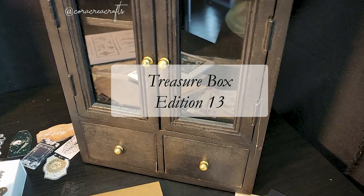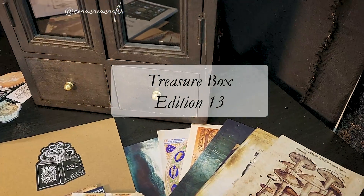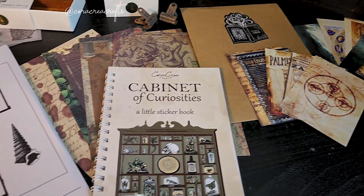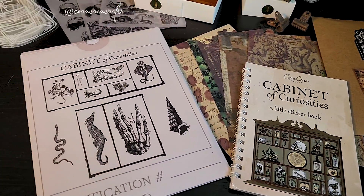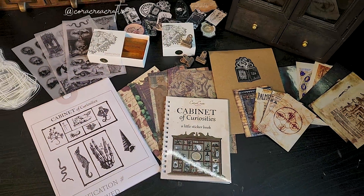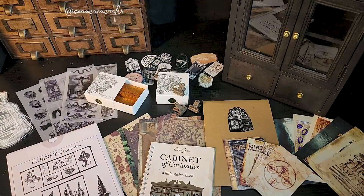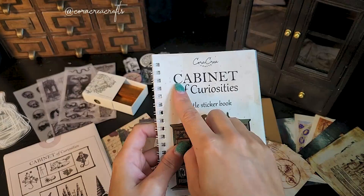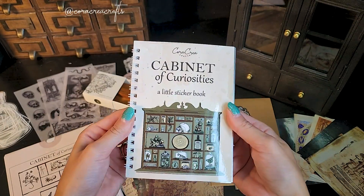We're back for a new edition of the Treasure Box — this is edition 13 already! For this box I've chosen a really special theme that has been highly requested: cabinet of curiosities. This is an exciting box because I'm releasing a unique handmade wooden product for the first time. Let's dive in right away.